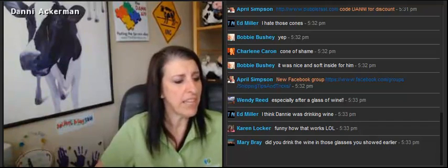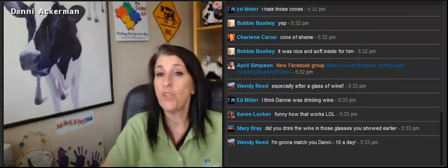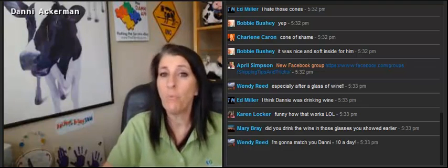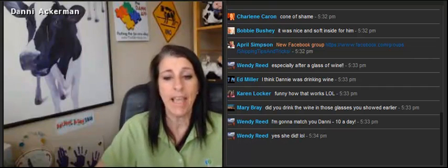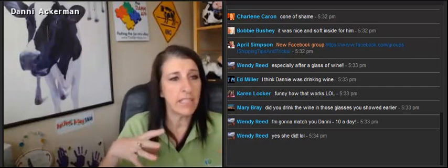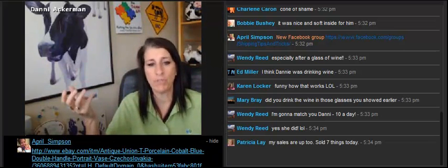I sold a couple things this week. I think I talked about these last week because they were sitting on my desk. I sold these on auction format. Now, I will run auctions every single week — they drive traffic — so I pick some items that I can take a little bit of a hit on what I would ask for if I was going fixed price.